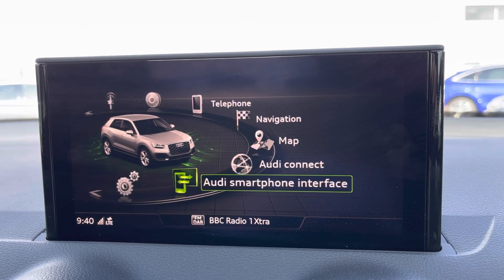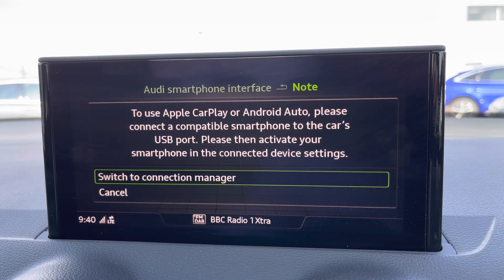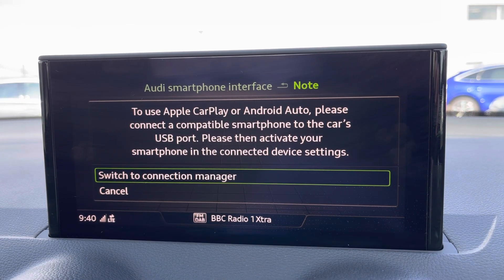You've also got the addition of accessing the Audi smartphone interface which lets you use Apple CarPlay and Android Auto. I'll leave a link in the top right corner of the screen to show you how to set this up.